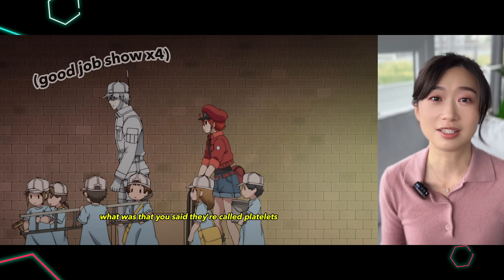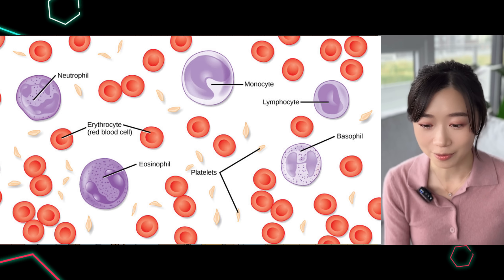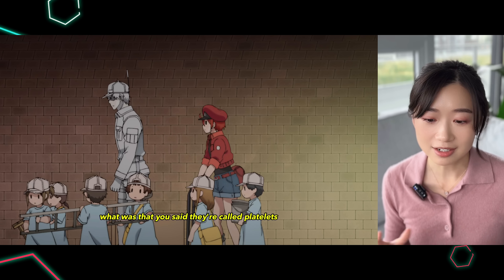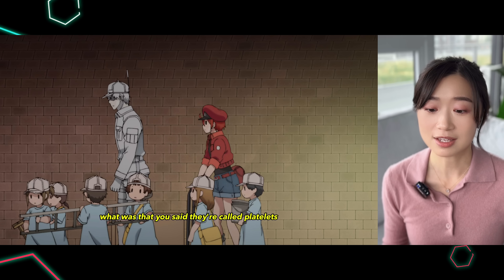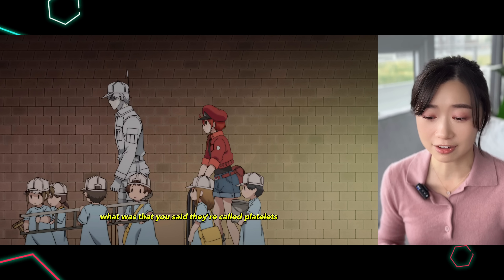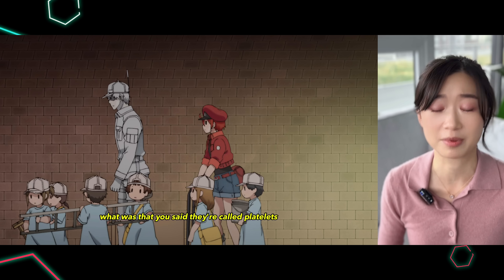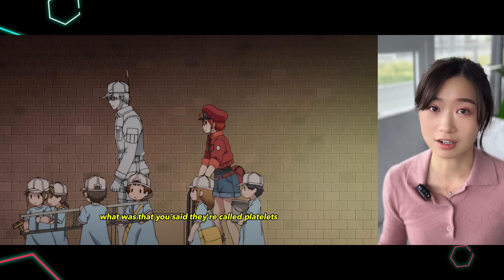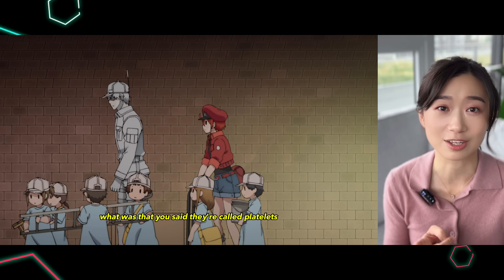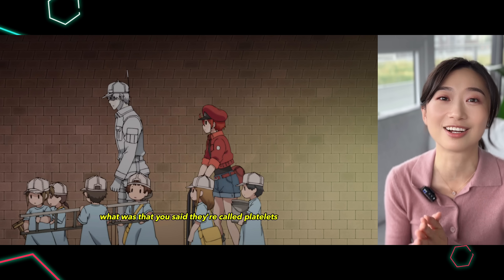Really good job in depicting the sizes. Platelets are really really small compared to red blood cells and white blood cells, so I love how they use little kids to depict the platelets. Also in terms of age, platelets live in the body for about seven to ten days. The blood cell that has the shortest lifespan is actually neutrophils — they live only for about 24 hours in the blood. Red blood cells live for a lot longer, about 120 days. Obviously the main red blood cell character is new here, but a mature red blood cell would probably look like an old lady in this anime.